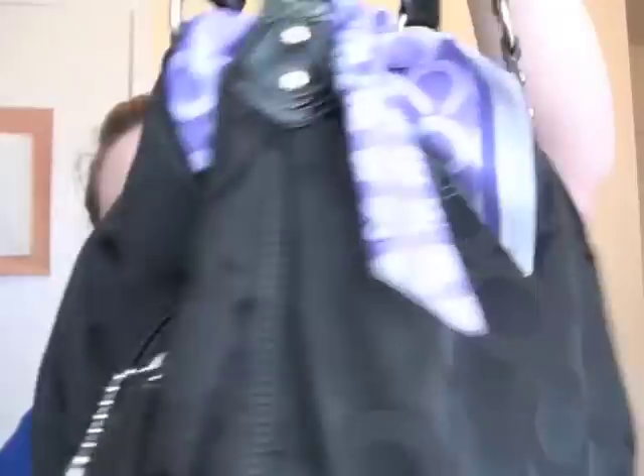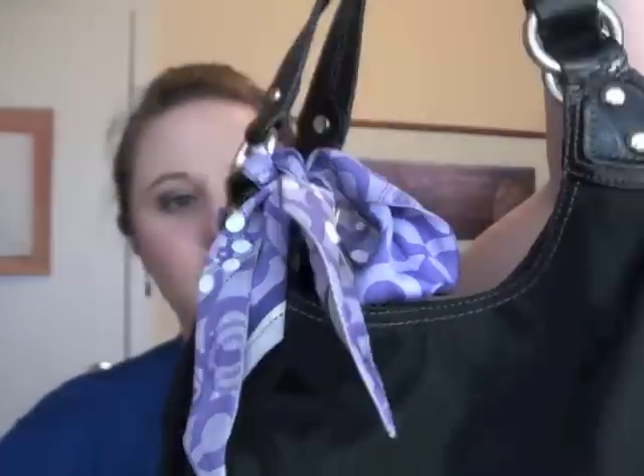It is just a Coach purse and it has a purple Coach scarf on it. I just got back from work — I was working my two jobs today, one in the morning, one in the afternoon. I'm a bit tired, but that's okay.